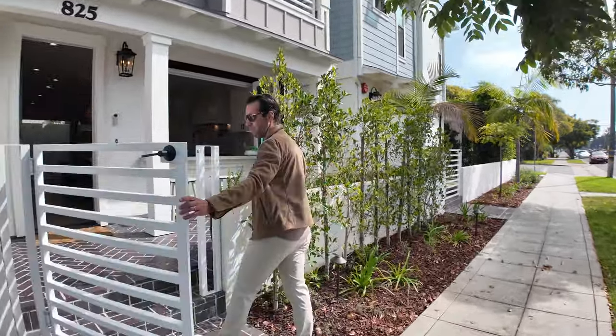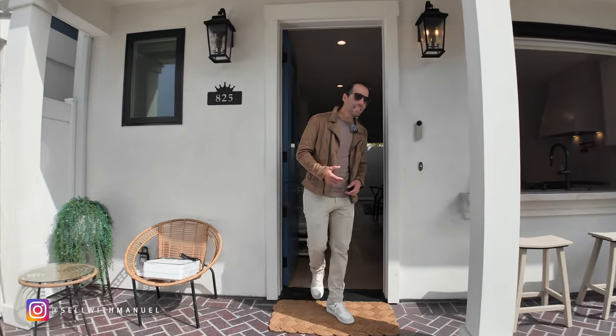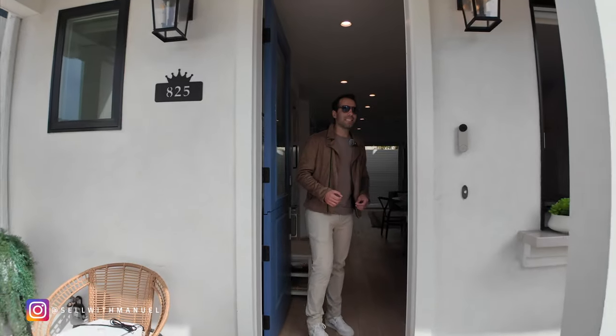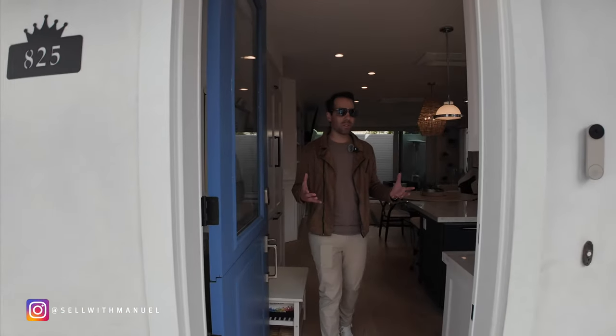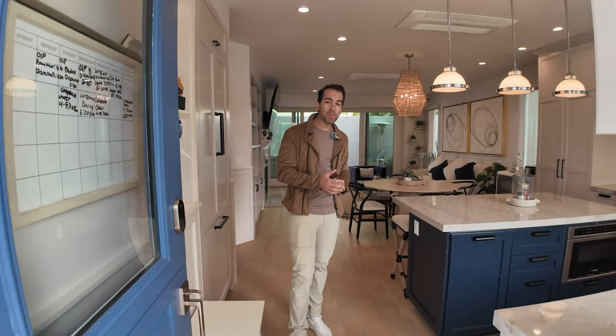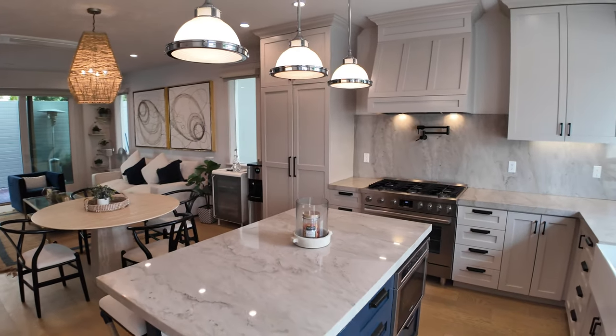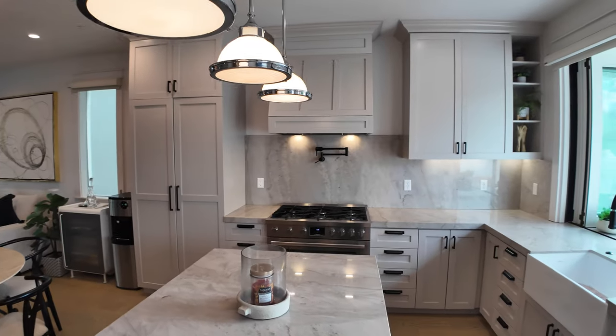Now if you're not familiar with Coronado, it's a relatively small military island and there's no more building — you can't build anymore. So it's highly priced and highly desirable. Your average price point in Coronado is $3.2 million, so that gives you a good idea of where we're at here.